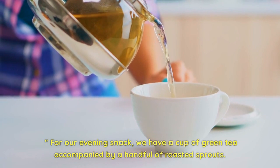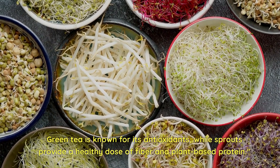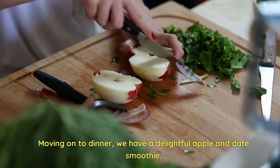For our evening snack, we have a cup of green tea accompanied by a handful of roasted sprouts. Green tea is known for its antioxidants, while sprouts provide a healthy dose of fiber and plant-based protein.